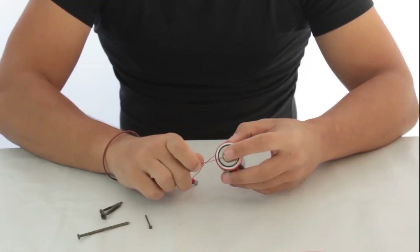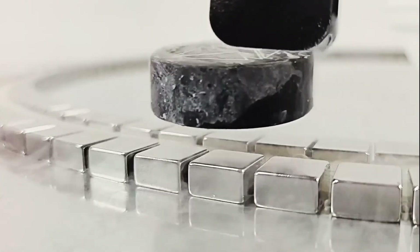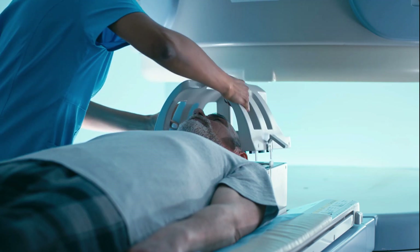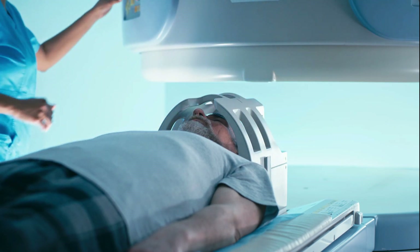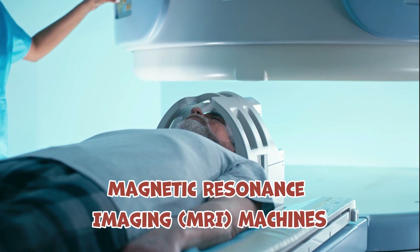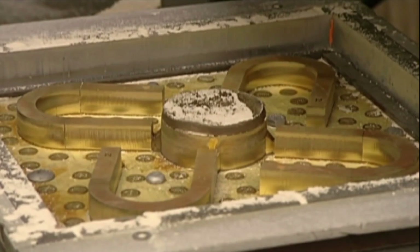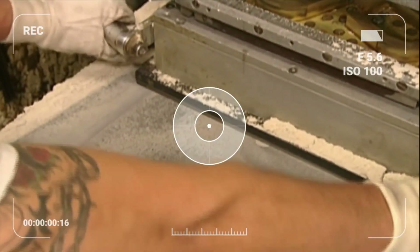In contrast, certain materials possess a more pronounced magnetic force, earning them the distinction of magnets. These magnetic marvels not only find themselves adorning fridge doors, but also play pivotal roles in diverse applications, ranging from powering advanced medical devices such as MRI machines, to contributing to electricity generation. Let's see how they make them in factories from raw material and how many different magnets there are.